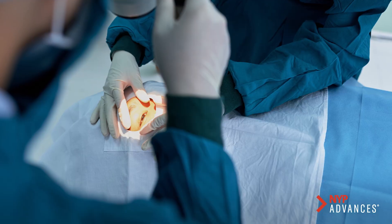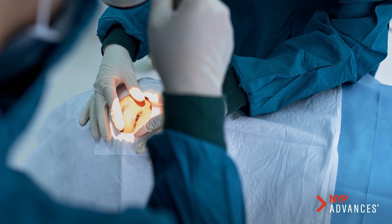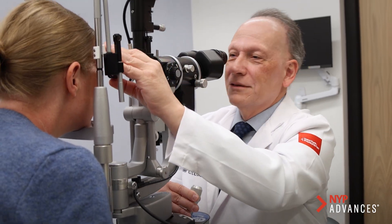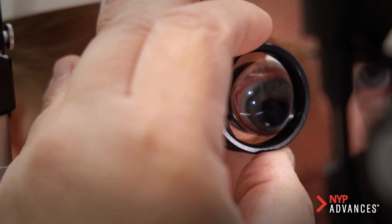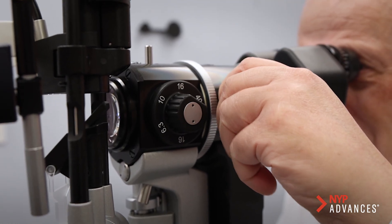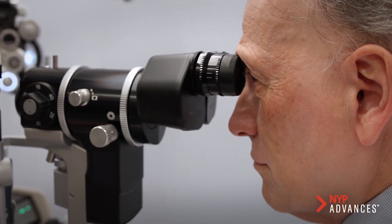Gene treatment involves a surgery during which the surgeon introduces an adeno-associated virus carrying a DNA fragment into the subretinal space. This DNA then integrates into the DNA of the retinal pigment epithelial and photoreceptor cells, and then produces the same anti-VEGF drug that we keep injecting. At New York Presbyterian, we are offering this to our patients in a clinical trial.